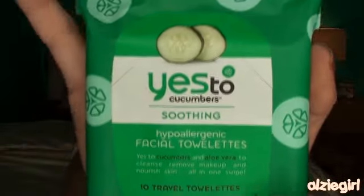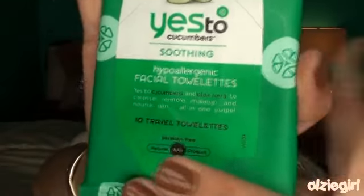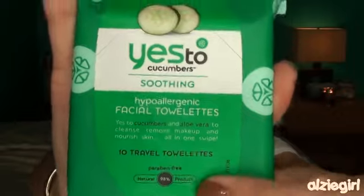The next stuffer I'm going to pull out are these travel size Yes to Cucumbers Soothing Facial Towelettes. I absolutely love these — you get 10 in here and it's really great to throw in your purse. Whenever your face is feeling really dirty or you just need to freshen up, just take one out and wipe away all the dirt and greasiness, and you feel so much more clean and relaxed.